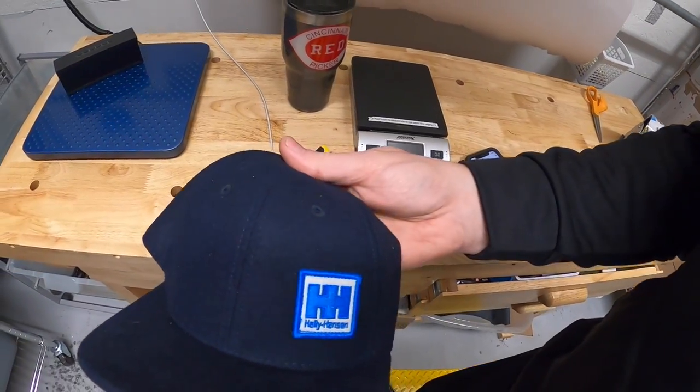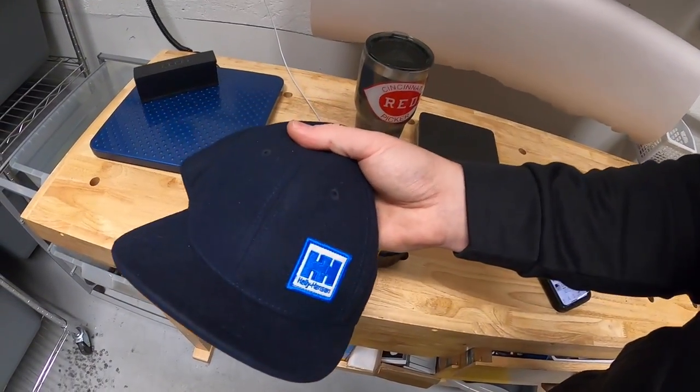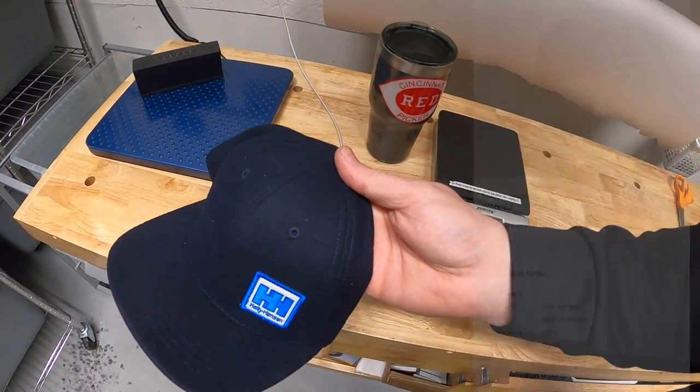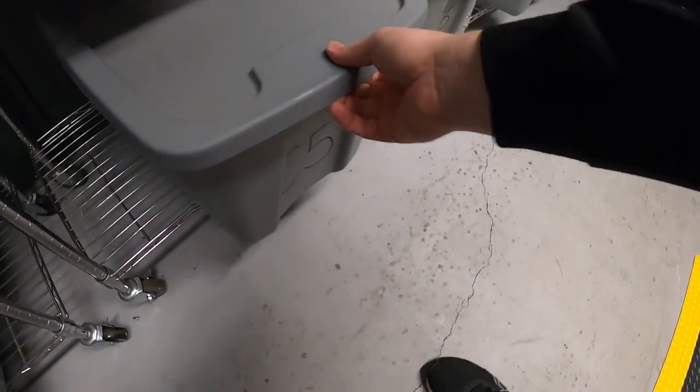Alright, let's pull some orders. First is at E3 — a Heli Hansen wool cap. I've had this for almost a year and I've got a dollar into it. It sold for $11.99 plus shipping.